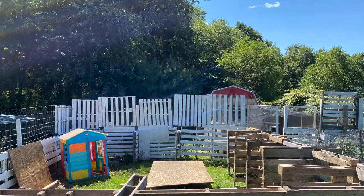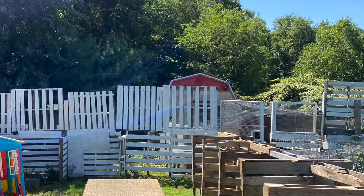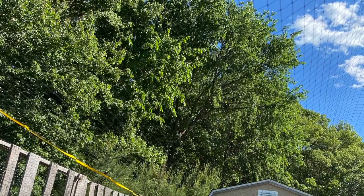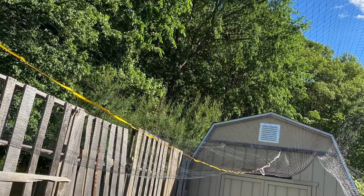Over the top of your chicken run, it's ideal to have either netting to keep aerial predators out, or hardware cloth or strong fencing over the top to protect against aerial and climbing predators. I typically put netting over mine.